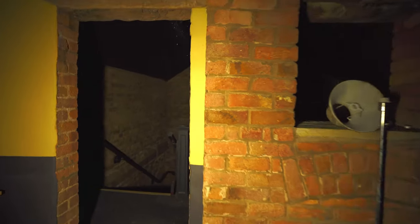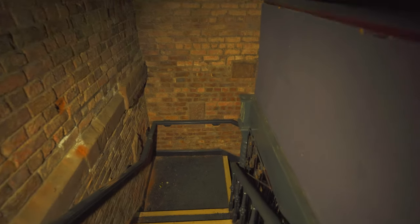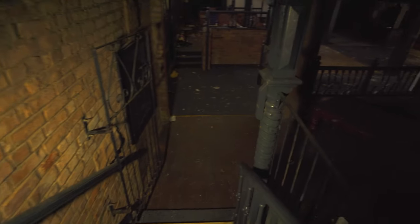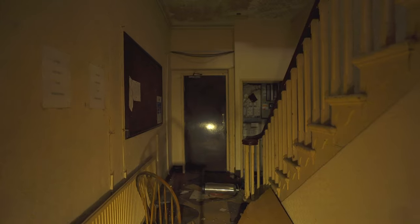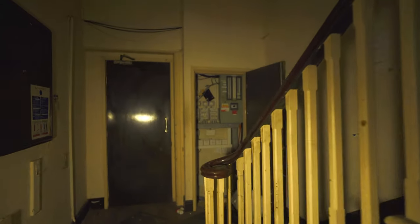We'll go down this way. I keep thinking this place is bigger. Looks like you could look through there but it's actually just a mirror. Okay so I'm back to the stairwell. Let's just see what's in this door straight ahead before we go upstairs.